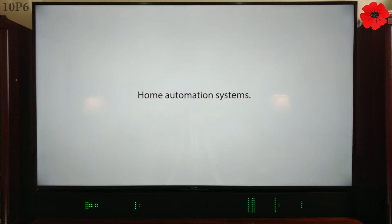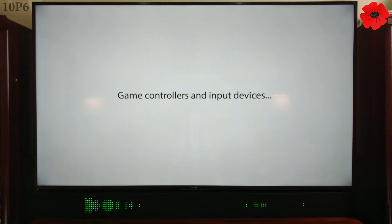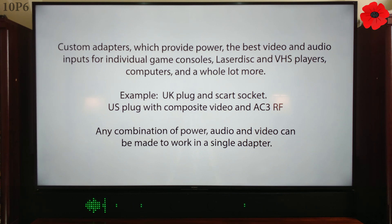Home automation systems. Weather station controllers. AI systems such as Alexa, Cortana, Google, or maybe even Siri. Game controllers and input devices. Arcade JAMMA adapters. Wireless chargers. Cell phone docks. NFC sensors. Home phone adapters. Custom adapters which provide power, the best video and audio inputs for individual game consoles, LaserDisc and VHS players, computers, and a whole lot more — for example, a UK plug and SCART socket, or US plug with composite video and AC-3 RF. Any combination of power, audio and video can be made to work in a single adapter.